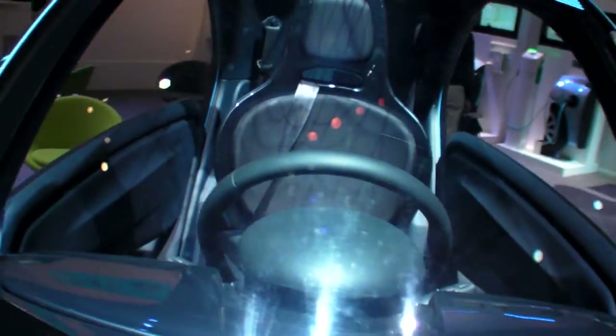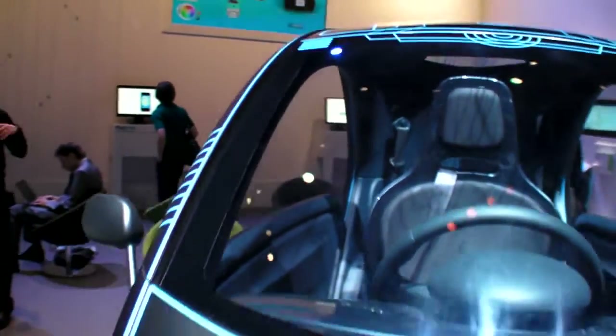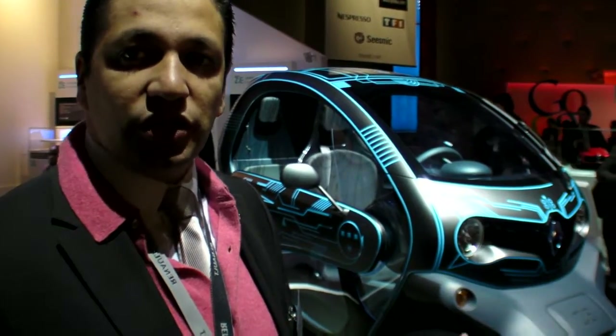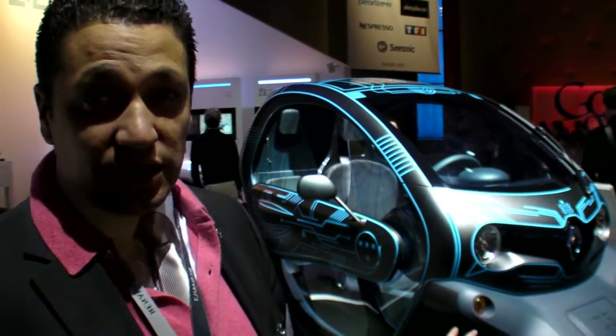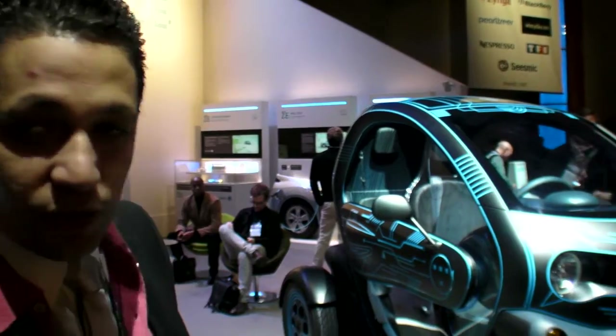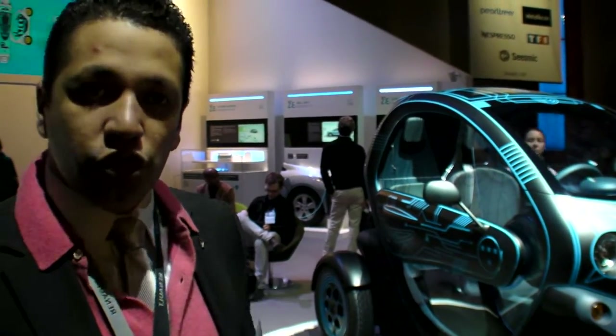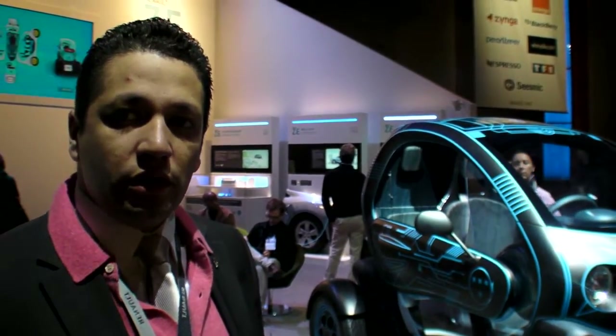Not all models have battery swap. This one — the Twizy — has a 100-kilometer range, so you don't need a battery swap station if you're driving in cities. On the Fluence, which will go to markets where Better Place is operating, we will have the battery switch system — all the Fluence that will go in those markets. And on the Zoe, in the future, we will have the switch station as well.